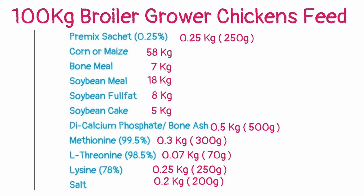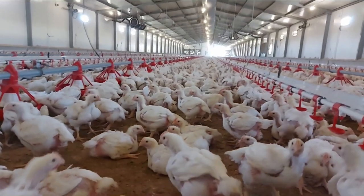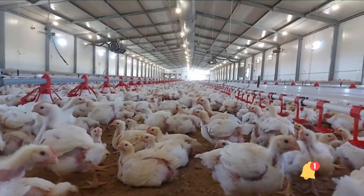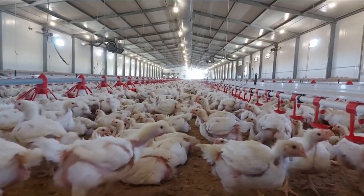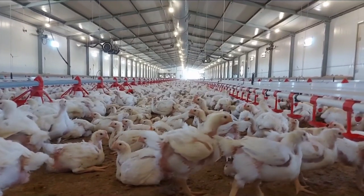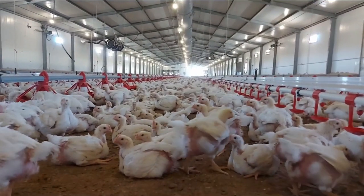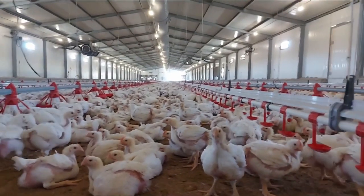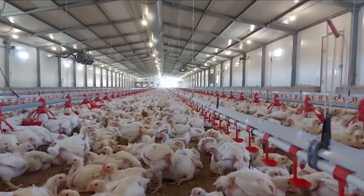Using this formula, you can formulate 100 kilograms of very good quality broiler grower chicken feed. Now, if you want to produce more feed, say about 1,000 kilos or 1 ton of feed, all you need to do is multiply all the ingredients by 10.